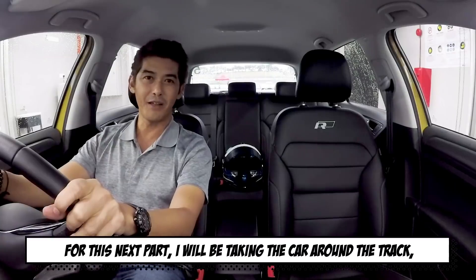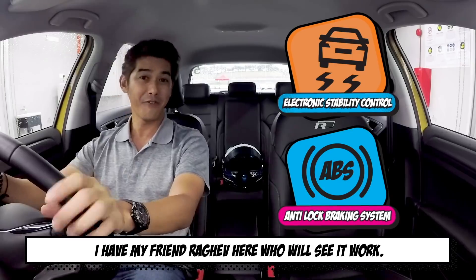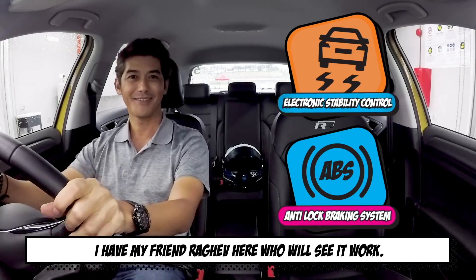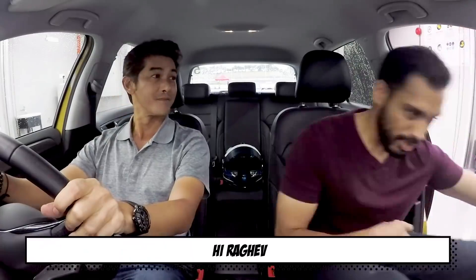For this next part, I'll be taking the car around the track and I'll show you all these following features. I have my friend Raghif here, who will see it work. Hi Raghif. Hello.